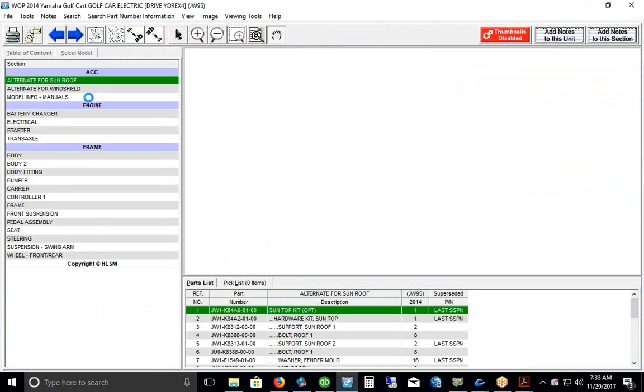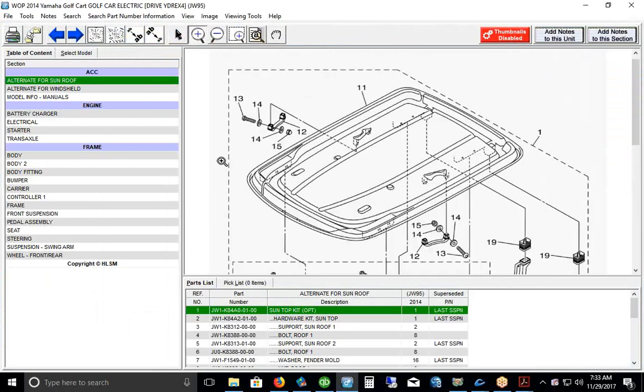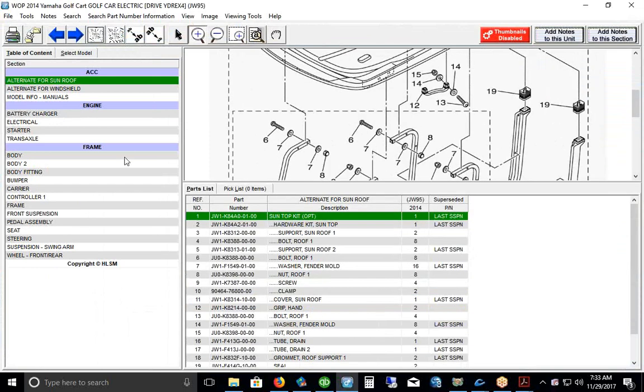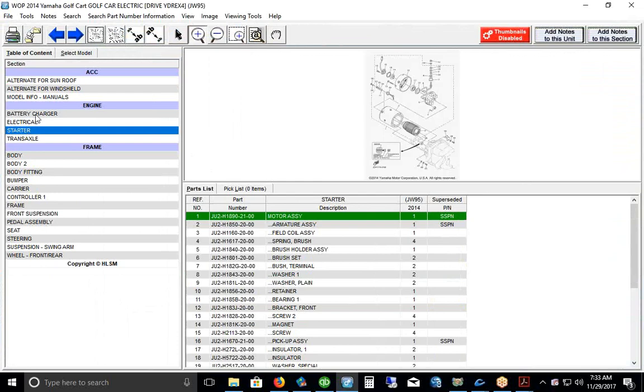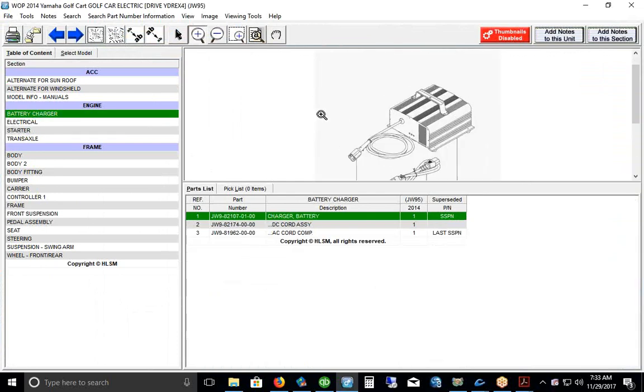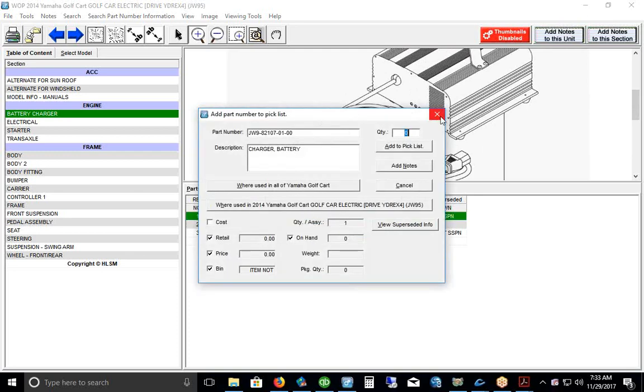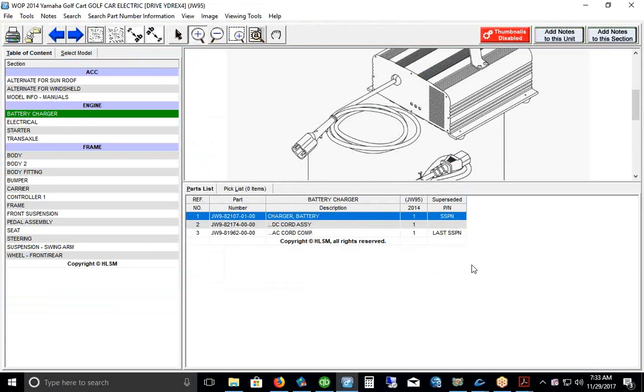Using the electronic parts catalog, you navigate to the actual images and can see the part numbers you're looking for — for example, the starter or battery charger section. You can zoom in on images. If you find the battery charger you need, you double-click on it and it looks in Commander to tell you if you have it in stock and shows the price. The idea is that parts move electronically from the EPC directly onto the Commander work order without typing.